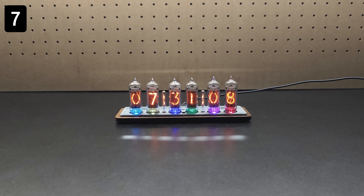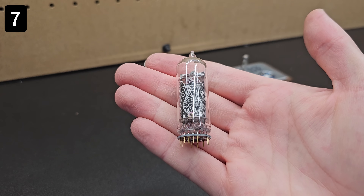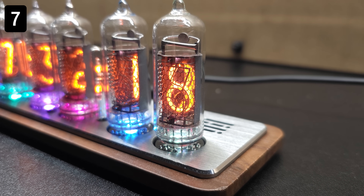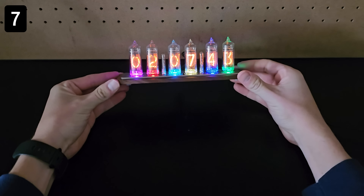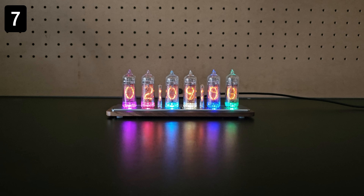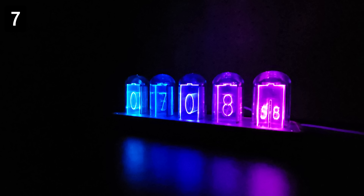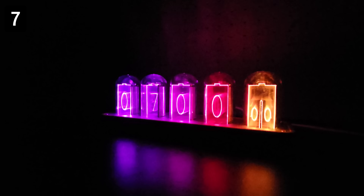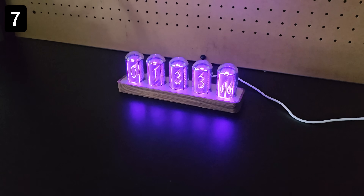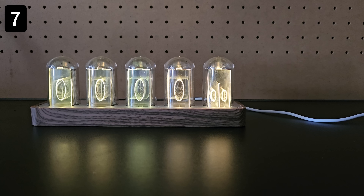Next, this is a Nixie tube clock. Nixie tubes were used to display numbers back in the old days, and have different cathode shapes for each number. When you provide power to one cathode, it makes it glow in the mostly neon gas-filled bulb. Nixie tubes are, of course, no longer used, but an authentic clock like this with real Nixie tubes is a cool collectible that has a ton of settings you can adjust with the remote. If you don't care about the collectible aspect and just want a similar aesthetic, there are also LED ones that are much cheaper, however I did notice there's a bit more glare with these, and the numbers aren't quite as easy to see.